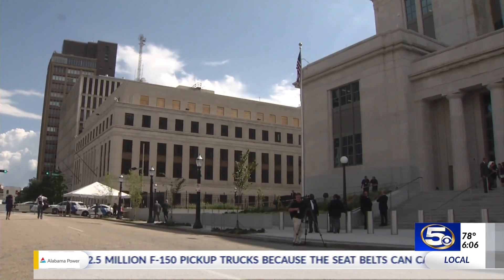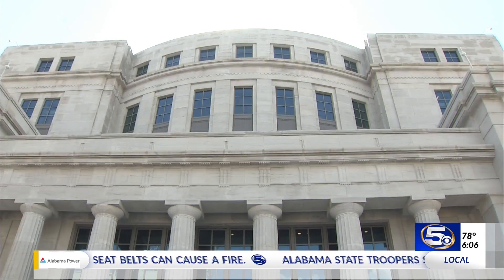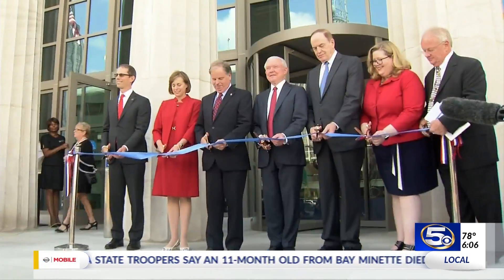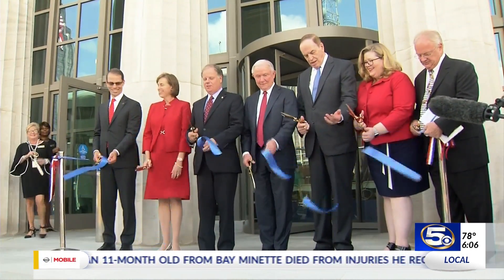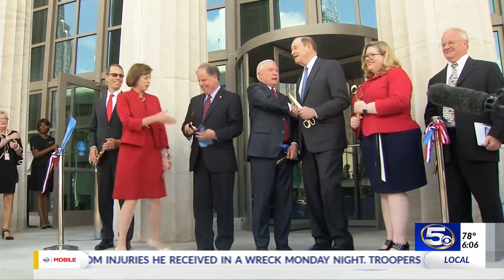The overall project isn't over, as now the old courthouse will see 18 million dollars in renovations. The refurbished building will house federal bankruptcy courts, probation offices, appeals offices, and congressional offices, and it should be ready by April 2020.